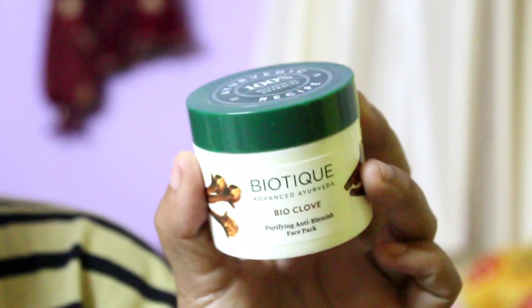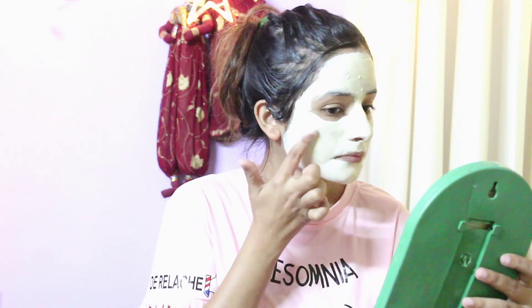After washing off the scrub, I will apply the Biotique Advanced Ayurveda Biocloph Purifying Anti-Blemish Face Pack. If you are from an acne-prone family then you must have this product, because it reduces pimples very much. After applying it your face feels very soft and supple. If you are acne-prone or have breakouts, you must apply it on Sunday — like every Sunday.